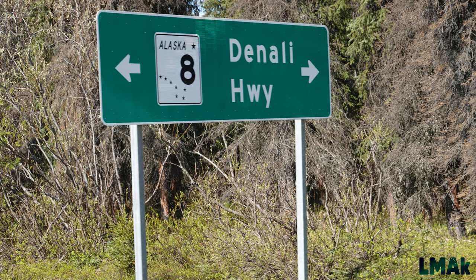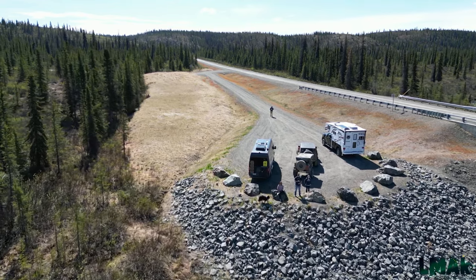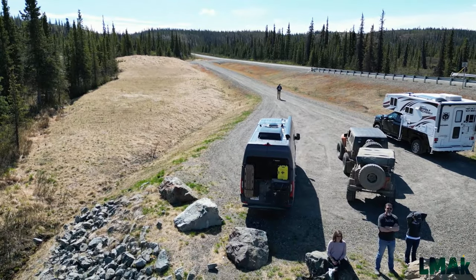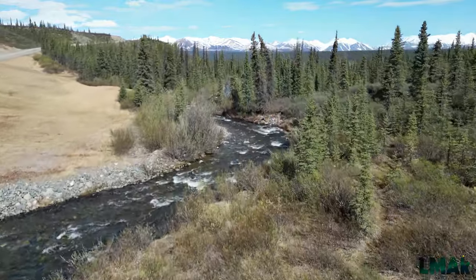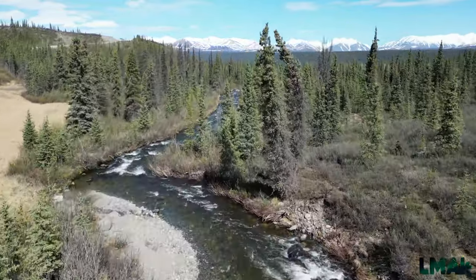The Denali Highway is a stretch of mostly gravel road, mostly maintained in summer but not in winter, and widely known and respected as one of the most scenic roads in Alaska. Don't let the term highway fool you — this is mainly barely a two-lane road, mostly gravel, through some of the most remote and unsettled parts of Alaska.